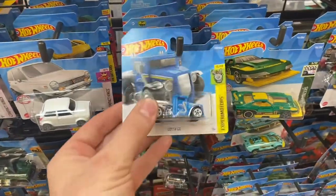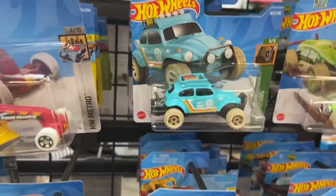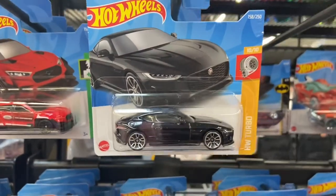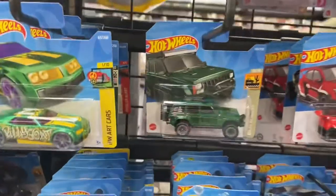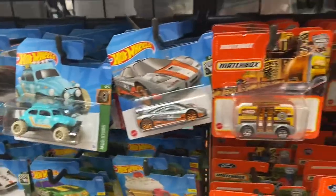All right, just had to chime in real quick — found my first regular treasure hunt here, so that's two for the day. Got a lot of cool ones here, really digging the Baja Bug. I'm finding a lot of 2020s, but that just tells me I'm probably not gonna find a super, but it's fine — there's a lot of other cool ones here so I'm gonna keep on digging. This is awesome.